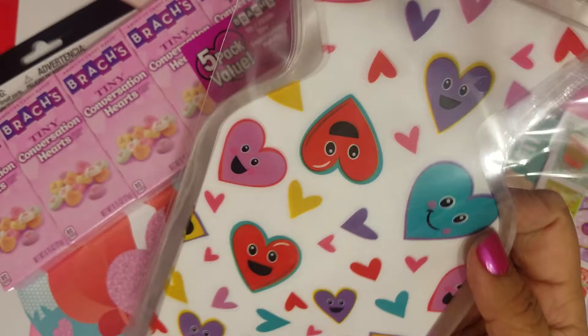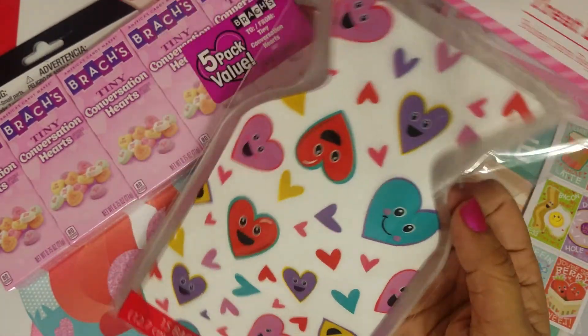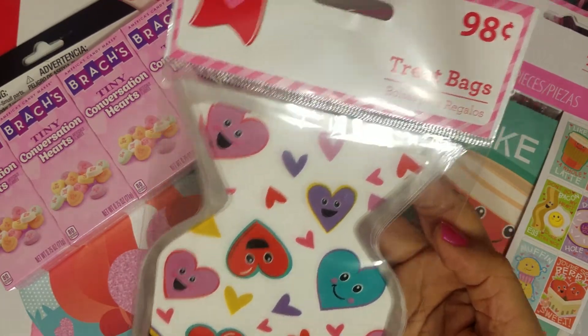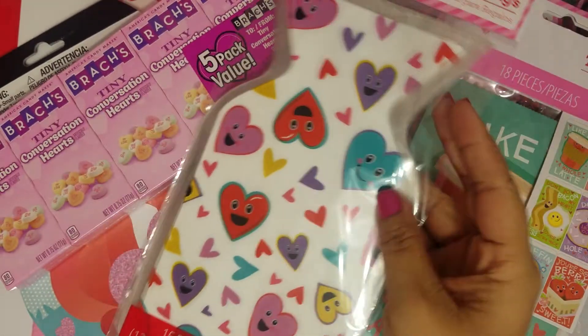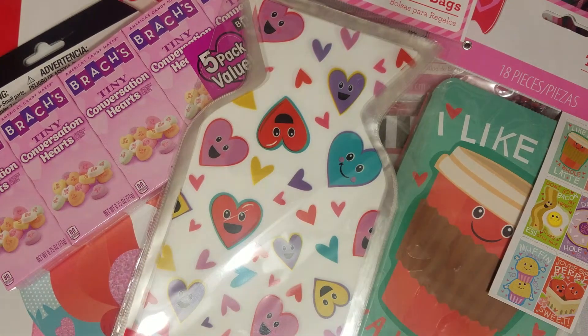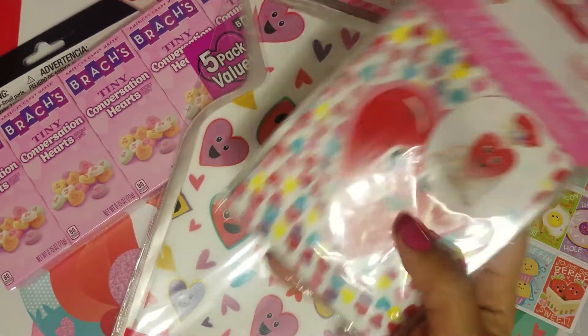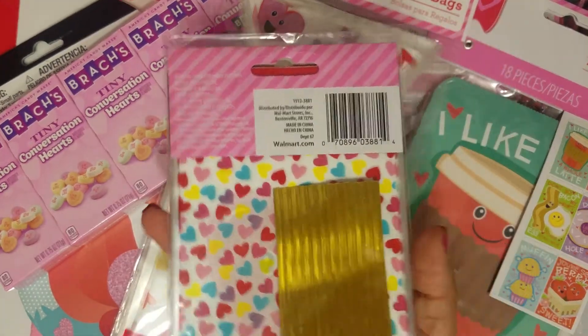I picked up these really cute bags. I don't really like the ones that go in like this because it's harder to fit stuff through there, but I'm just gonna put goodies in here. They were 98 cents and you get 15. Then I picked up these little ones — they have the same red heart but those ones have these little treat bags, just like flat little bags. This one comes with 20 and has little gold ties.